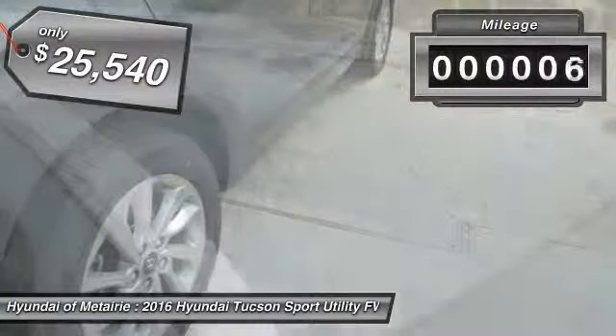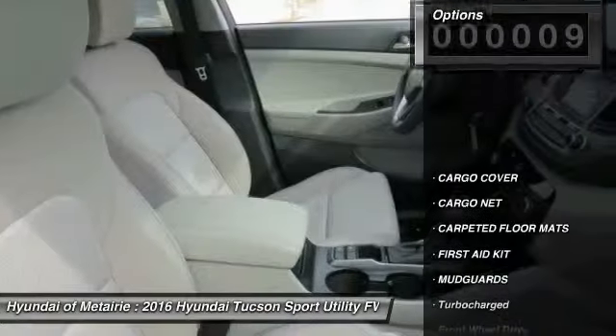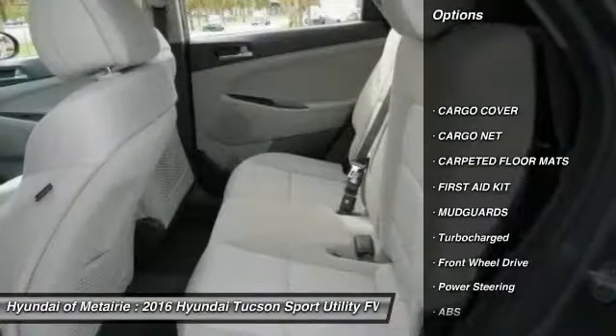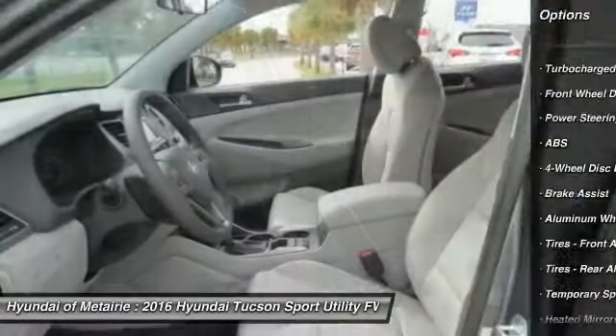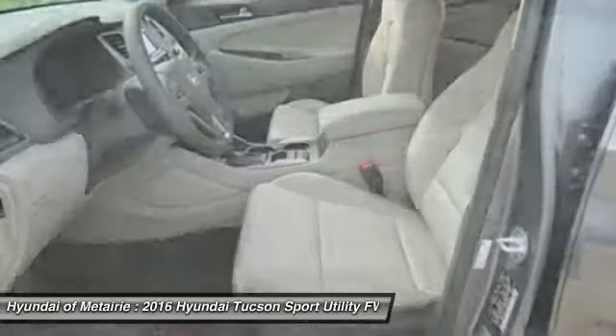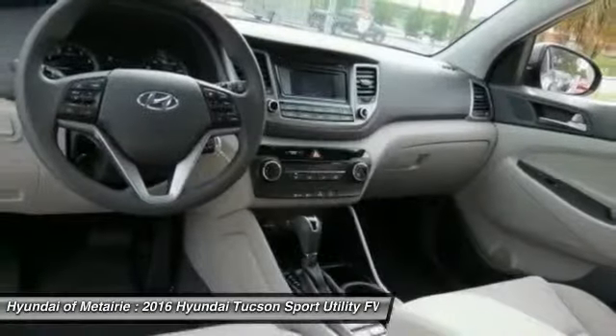This vehicle has less than 100 miles. Here are some of this vehicle's great options: traction control, power lift gate, stability control, keyless entry, anti-lock braking system, backup camera, steering wheel audio controls, leather wrapped steering wheel, Bluetooth, and adjustable steering wheel.